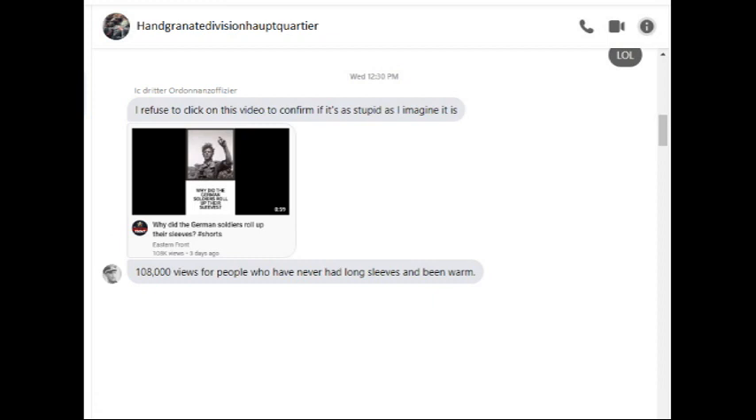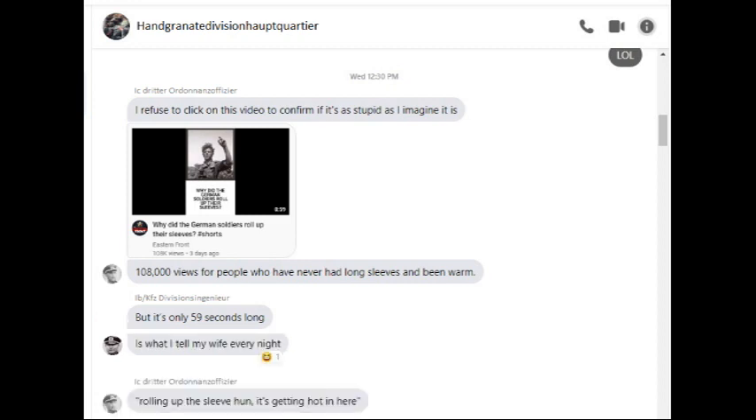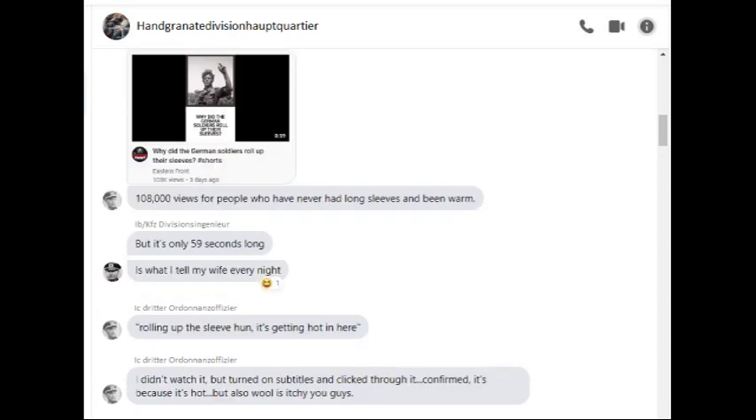Sarcasm aside, the divisional engineering officer is of course a resident wag. When he gets going with the intelligence officer, there's no stopping them. And they are capable of appreciating the efforts of others, just not always the right people.